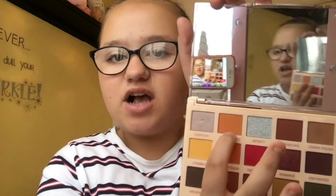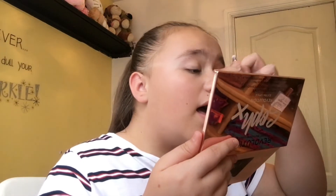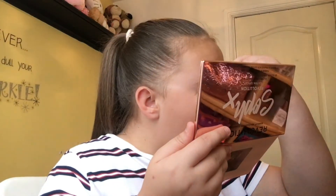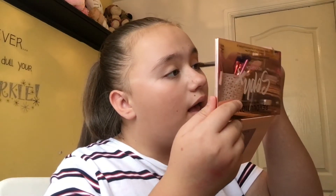I'm going to use this colour here which is called Running Late, and I'm going to use that in the crease and blend it out. I just put it on my brush and I'm going to put it in my crease and blend it out. Oh that's so pretty, I love that, it's so nice. First impressions — absolutely love it. I'm just going to blend it up and in the crease.